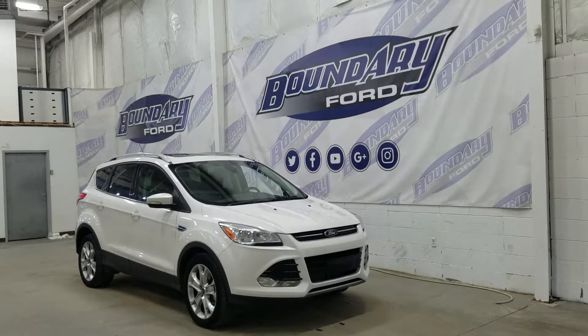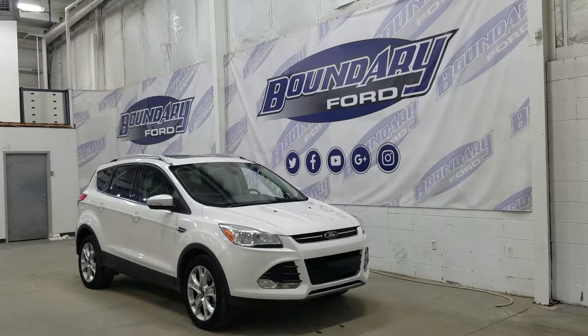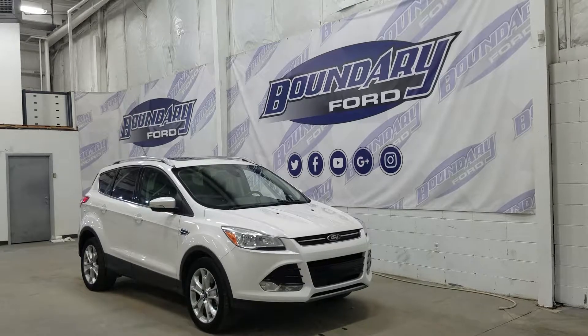Welcome to Boundary Ford located at 2502 50th Avenue in Lloydminster, Border City. Today we are checking out this beautiful pre-owned 2014 Ford Escape Titanium with a 400A package.